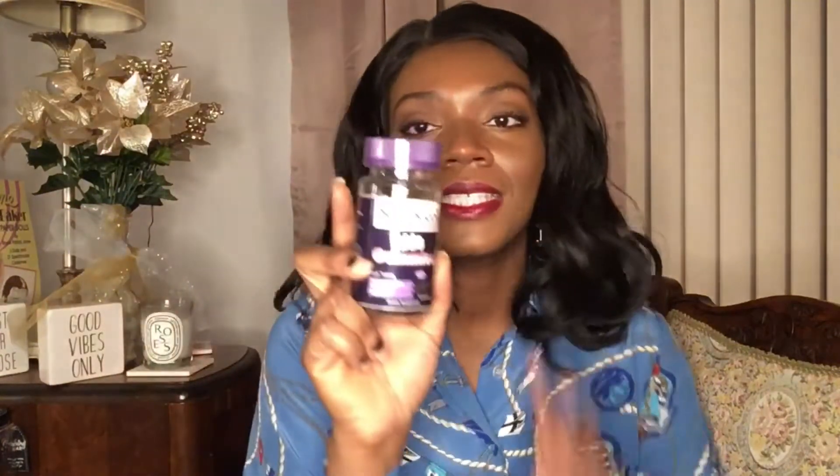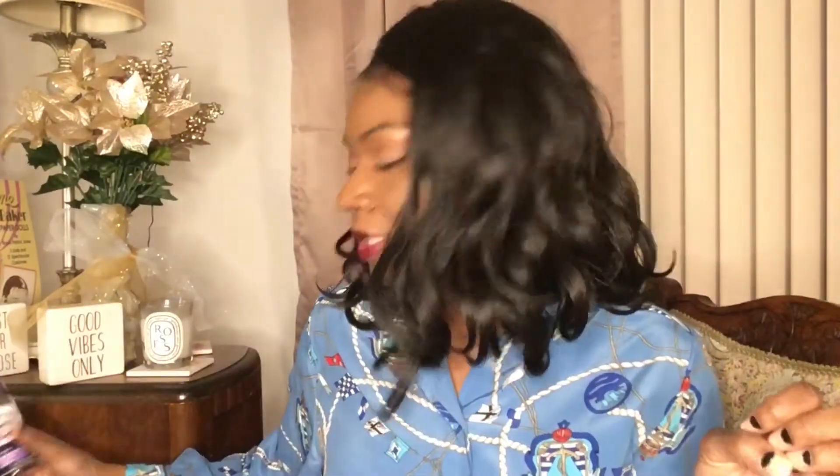I also do Sambucol Black Elderberry — this is the kids' gummies, so they're really my daughter's, but I take one too because if it works for her it should work for me. It supports immunity, it's gelatin-free and vegetarian, and it doesn't have any extra stuff you don't need. I'm obviously very low and will be buying some this weekend.